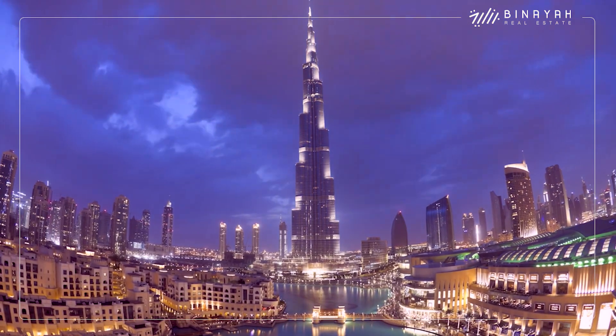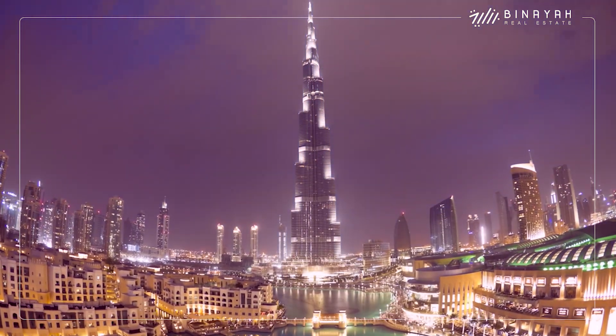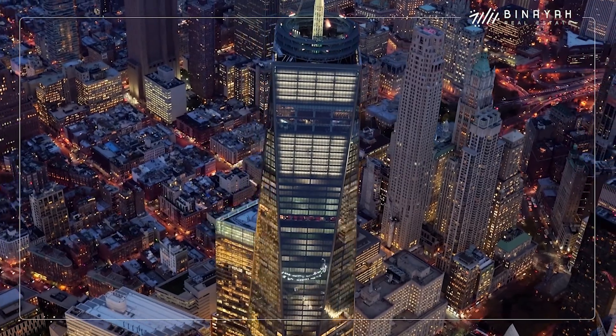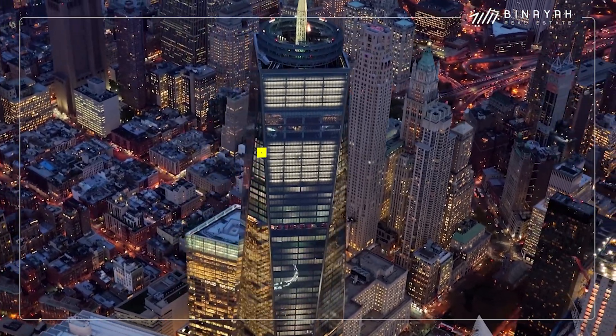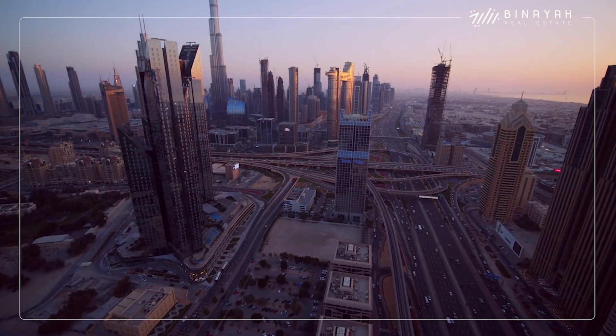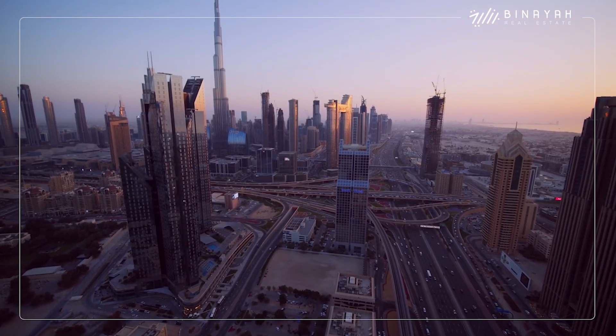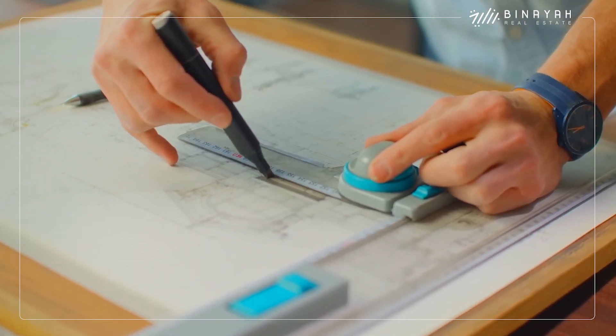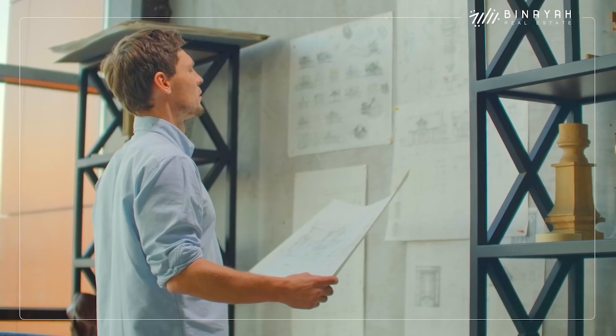The construction cost of the Burj Khalifa is actually pretty low when compared to other tall buildings in the world. To give you an idea, New York City's One World Trade Center cost $3.9 billion. But no matter the budget, you can imagine building the tallest skyscraper in the world was no easy task. Even just planning it required extremely complex thinking and challenged the architects.